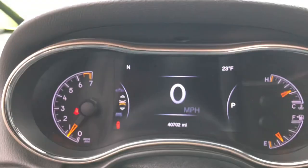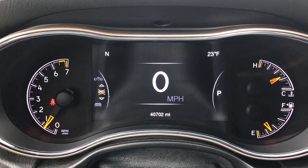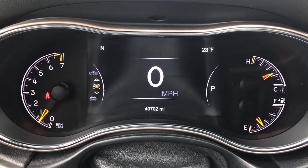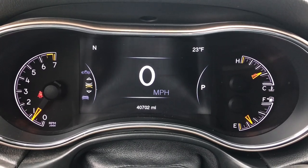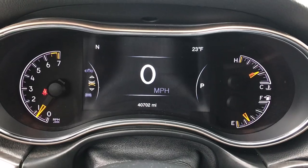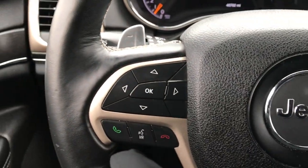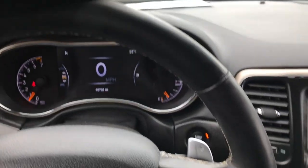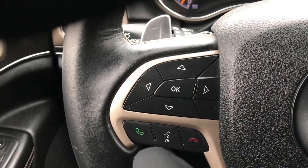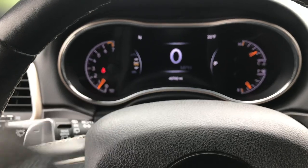As we go inside, you can see that this one has the seven inch customizable TFT display. You can see where it has the compass and the temperature. You can also do mileage, miles to empty, all that good stuff in there, and you get a digital speedometer. This vehicle has 40,702 miles. It has a heated leather wrapped steering wheel, with cruise controls on the right side, Bluetooth audio controls, and controls for that instrument cluster.